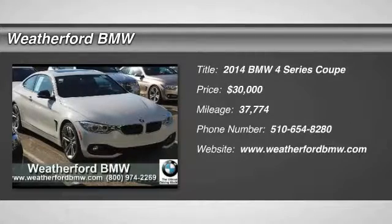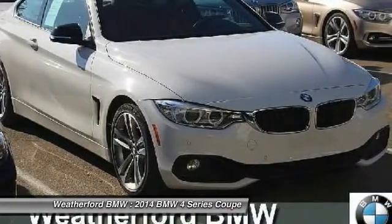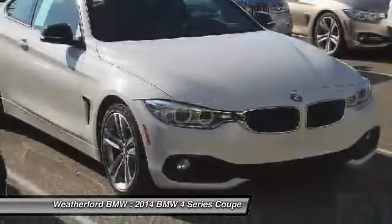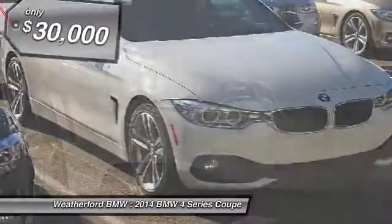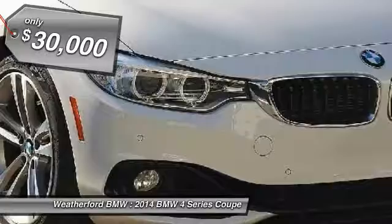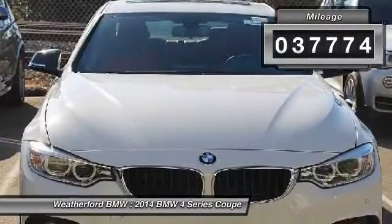We are pleased to show you the 2014 BMW 4 Series. The BMW 4 Series is a powerful machine which comes with impressive handling, upscale interiors, and it delivers on BMW's ultimate driving machine and is priced below $30,000. This vehicle has less than 40,000 miles.